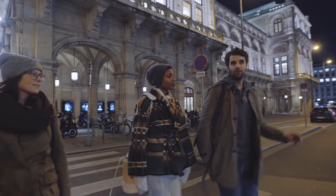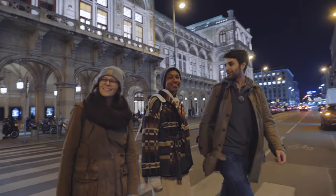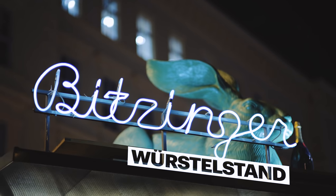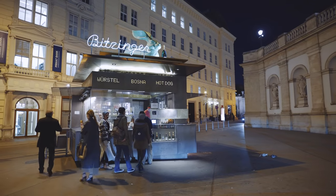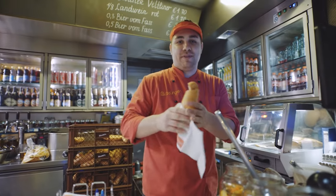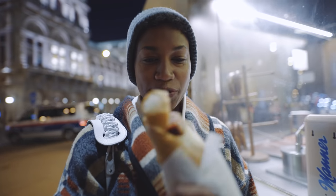After the opera, a lot of people go to this sausage stand. It's a very traditional Würstelstand in Vienna. It's called Pitzinger. Viennese street food.